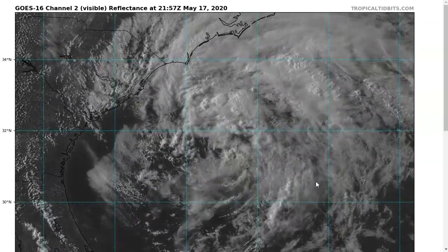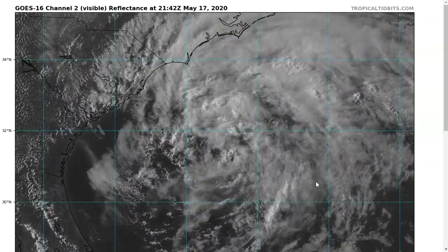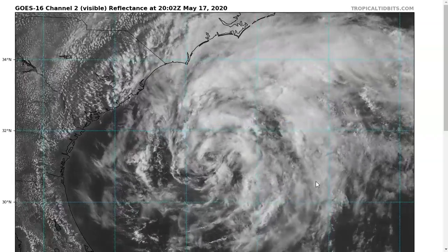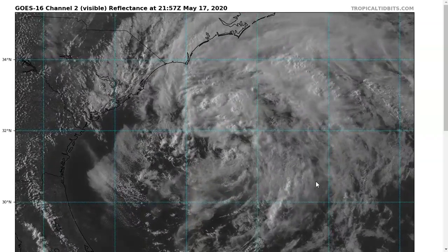Hi, this is the Tropical Tidbit for Sunday evening, May 17th. As always, the thoughts in this video are mine alone, and in making decisions, consult the National Hurricane Center and your local weather office for the best information for your location.